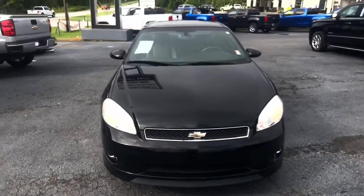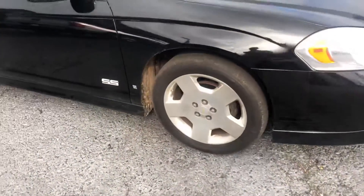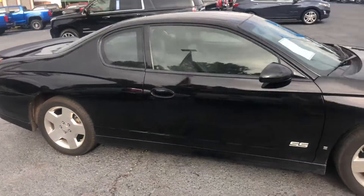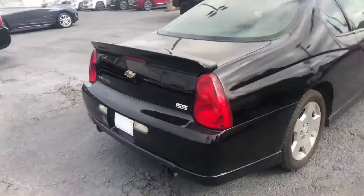Also walk around to show you a good look at these factory rims. This vehicle has not gone through detail yet, but as you can see it's in excellent condition, and we have had an absolute ton of calls on this one.